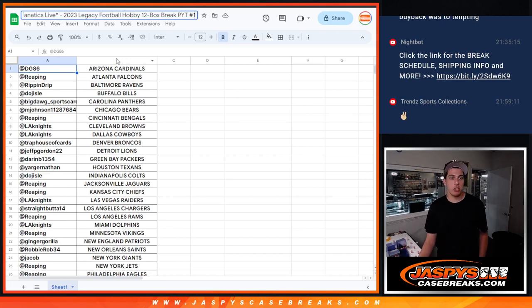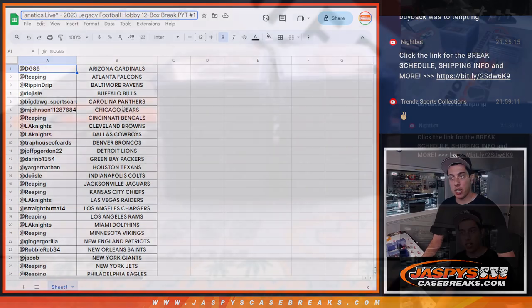What's up guys, Michael here with Jaspi's doing a recap for the 2023 Legacy Football 12-box half case break, pick your team number one. This was done on Fanatics Live, so just doing a quick recap of the break for you guys.